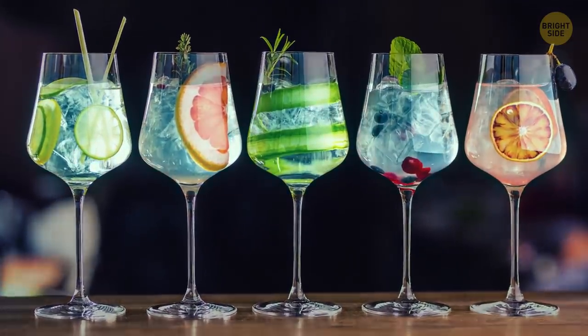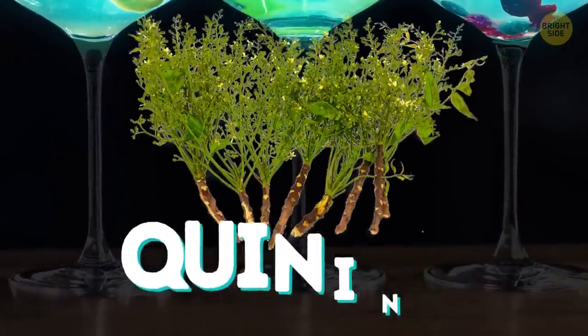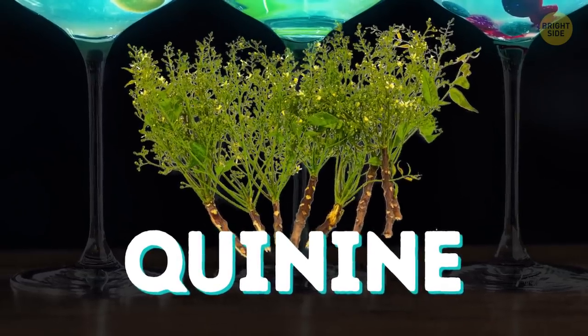Tonic water can be fluorescent in UV black light. It contains quinine, which makes it both bitter and glowing.